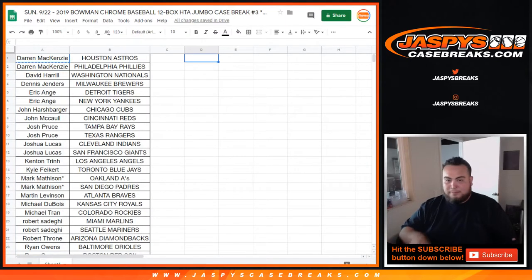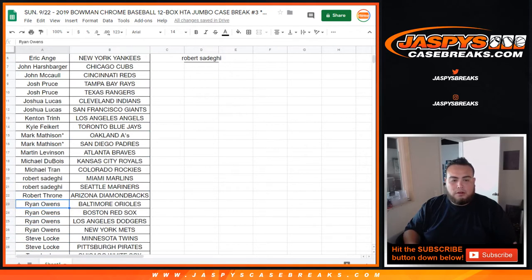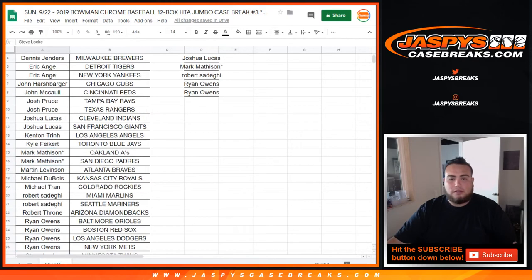DMACC with two — that's one entry. David — that's one entry. John McCall, Josh Pruz — you got two, that's one entry. Joshua Lucas — that's one. Kenton, Kyle, Mark last ball mojo. Martin, Michael. Michael Tran, Robert — you got two, Marlins, Mariners. Robert Throne. Ryan Owens — yes, that's one, two, three, four — two entries. Steve Locke — you have two. Actually Tony Barking and Steve Locke have two each.